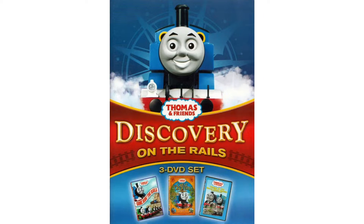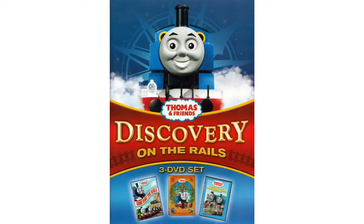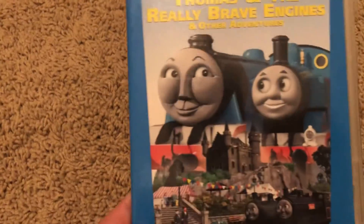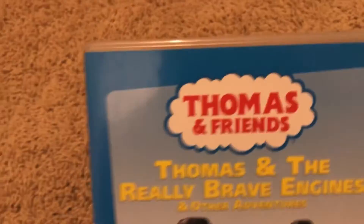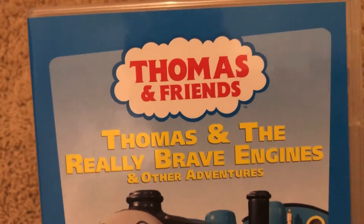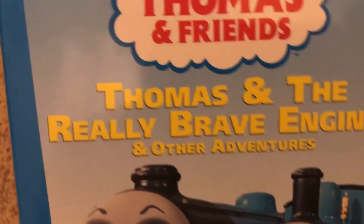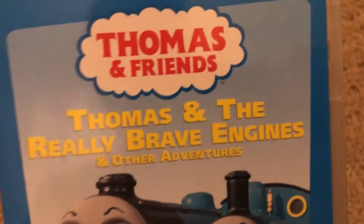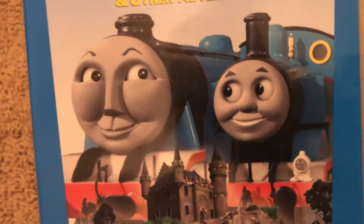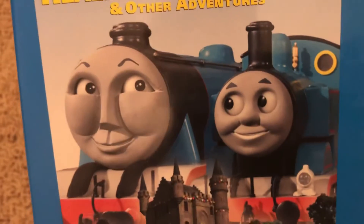Now let's jump into my copies of Thomas and the Really Brave Engines. Here we have the front poster — got the blue border outlining, the Thomas and Friends logo, and 'Thomas and the Really Brave Engines and other adventures.' It doesn't make any sense — there's no episode called Thomas and the Really Brave Engines, that's just the name of the whole media release. Anyway, we've got Thomas and Gordon, and Donald and Douglas at the bottom with their top hats, and Lord Callan. This is a scene from Bad Day at Castle Lock.